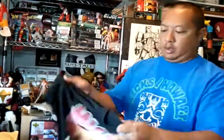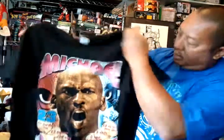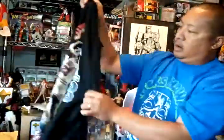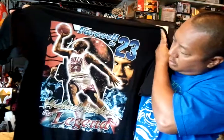For six bucks I got this Farewell Michael Jordan farewell tee — pretty cool vintage piece.